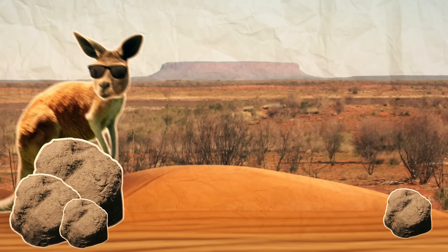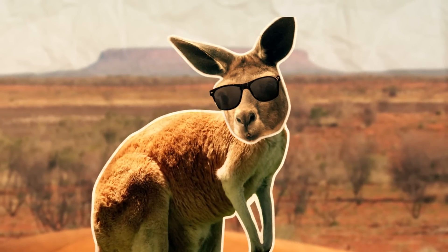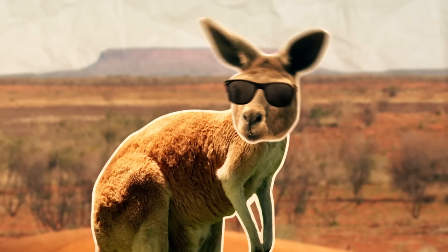Aboriginal and Torres Strait Islander people farmed before the arrival of the First Fleet. They tracked eels and fish, grew some crops and even herded kangaroos. If you haven't tried kangaroo meat at least once, what are you waiting for? Hop to it!